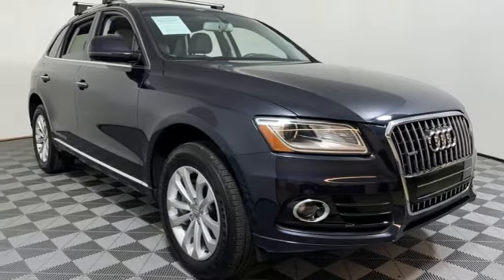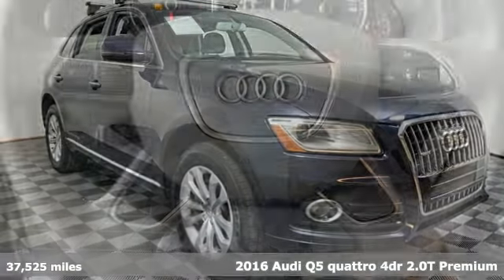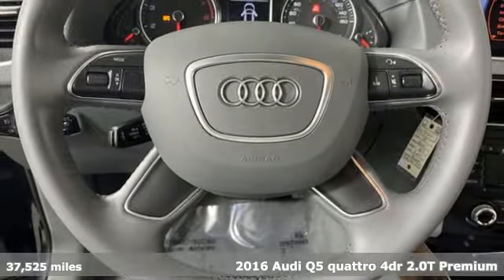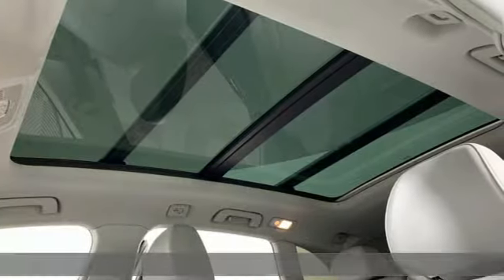Here's a 2016 Audi Q5. It looks sharp, drives smoothly and handles twists and turns with ease. It comes with great features you'll love.